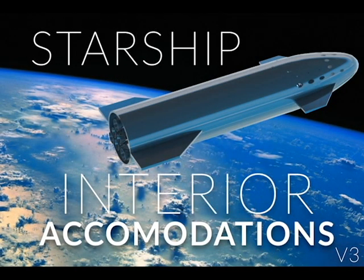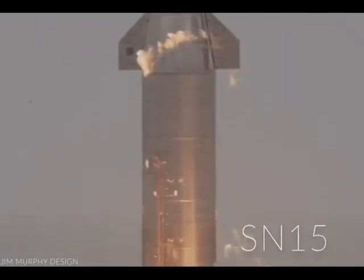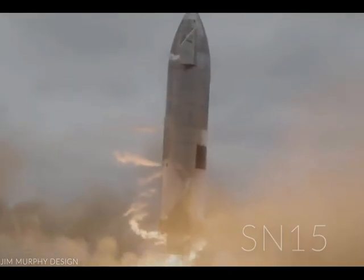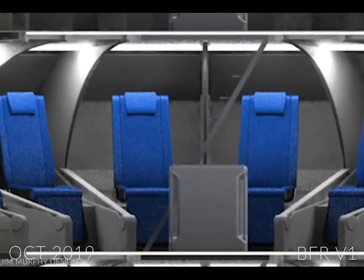Starship Interior Accommodations. As we begin to see successful tests of the Starship, I thought it was a good time to release another video on the development of the Starship interior from the one I released back in October of 2019.